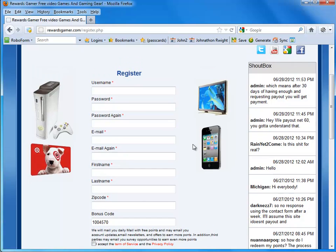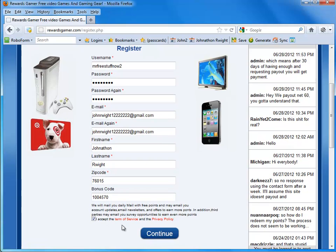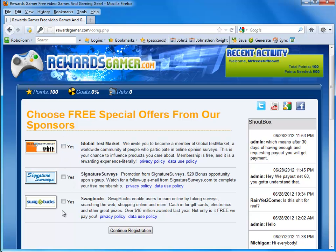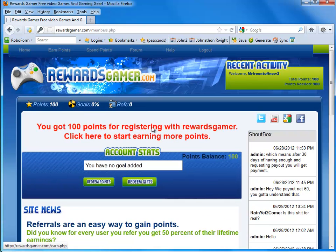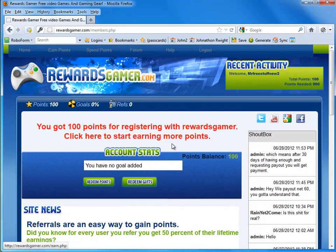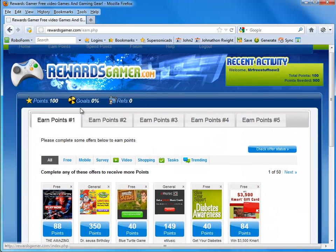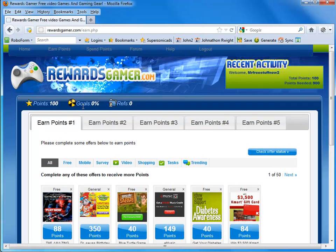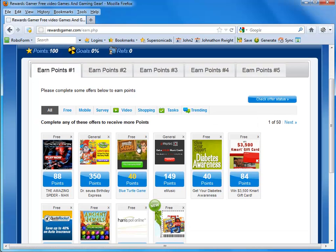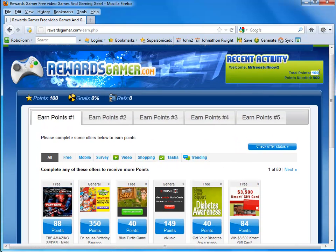Go ahead and fill out this information, and then I'll show you what the next page looks like. You can press yes to any of these that you like or continue registration. You'll notice that you get 100 bonus points just for registering with Rewards Gamer. When you click that, you are led to the Earned Points page, which allows you to earn points by completing offers or clicking things. Right now, we have 100 points.